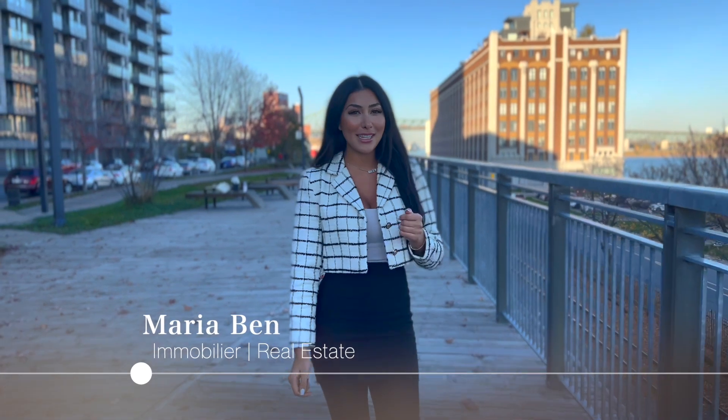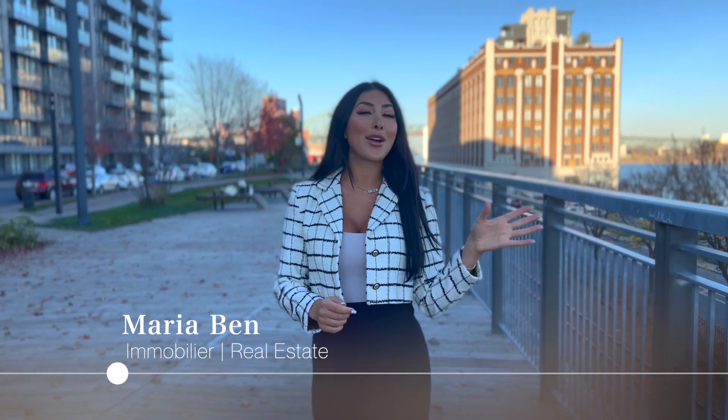Hello everyone, this is Maria Ben, real estate broker in Montreal. Today we are in the Old Port. I'm going to be giving you a tour of my exclusive listing that I have at the Solano.